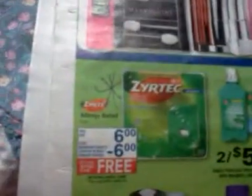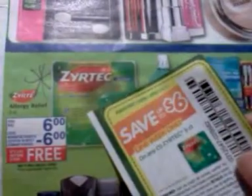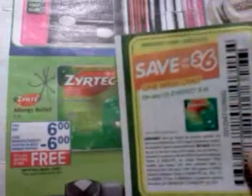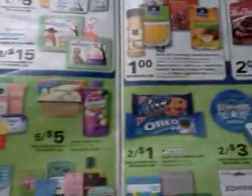The Zyrtec 5-count — they finally got some at my store. I went in today and looked. The gold price is going to be better than $6; it'll be $5.59, so a little bit of a moneymaker. But somebody's already cleared them out. That's the same price you'll find at CVS and Walgreens this week too.